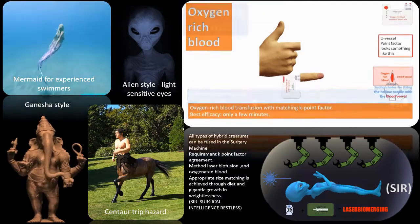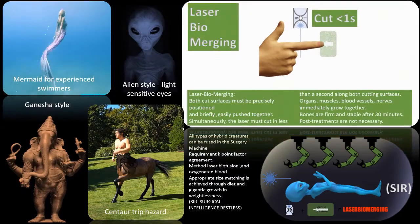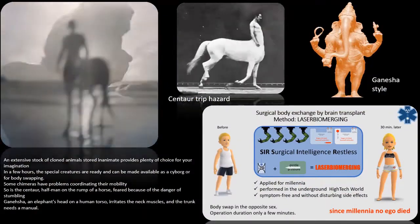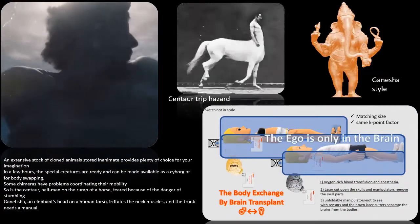Requirement: K-point factor agreement. Method: laser biomerging and oxygenated blood. Appropriate size matching is achieved through diet and gigantic growth in weightlessness. An extensive stock of cloned animals stored inanimate provides plenty of choice. In a few hours, the special creatures are ready and can be made available as a cyborg or for body swapping.